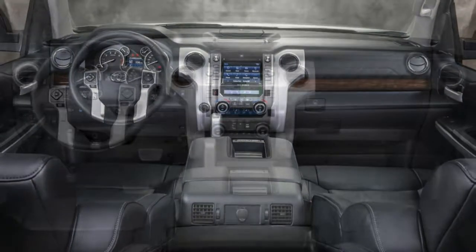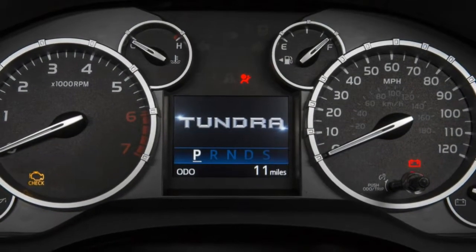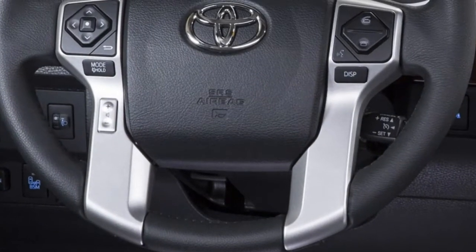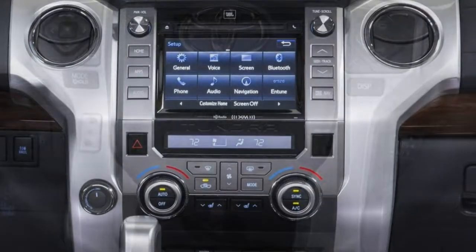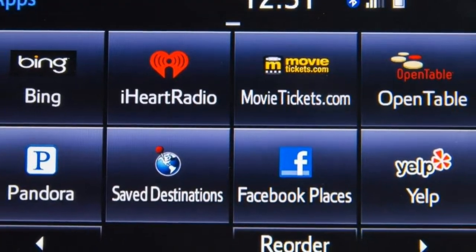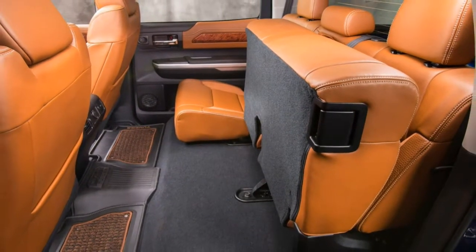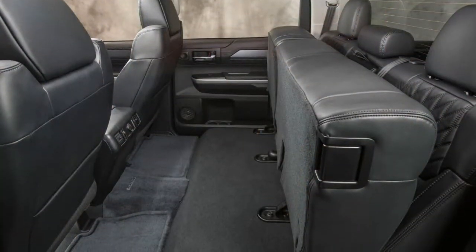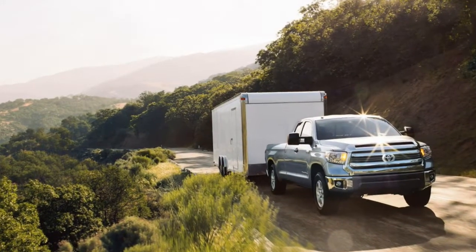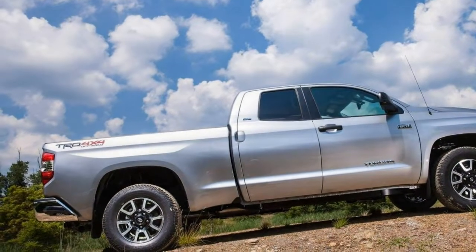The 2017 Toyota Tundra is offered with a choice of two V8 engines. A 6-speed automatic transmission and rear-wheel drive are standard; four-wheel drive with a two-speed transfer case is optional. A 4.6-litre V8 producing 310 horsepower and 327 pound-feet of torque is standard on SR extended cab and all SR5 models. EPA fuel economy estimates are 16 mpg combined (15 city/19 highway) on 2WD models and 16 mpg combined (14 city/18 highway) on 4WD versions. Properly equipped, the maximum towing capacity with the 4.6-litre engine is 6,800 pounds.